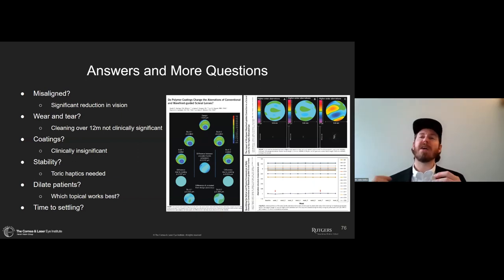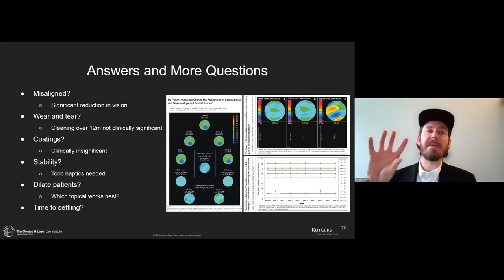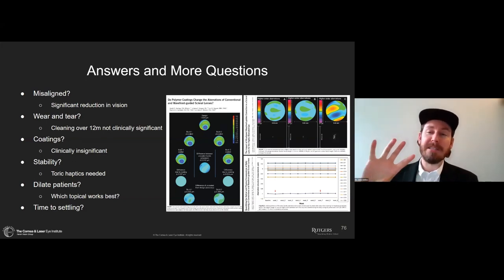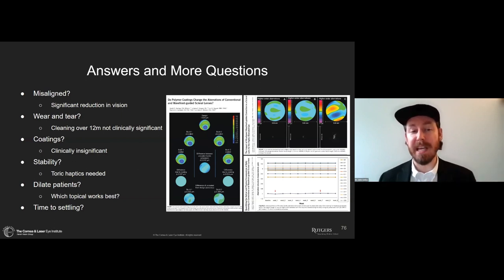Does stability of the lens matter? Absolutely. Slight misalignment reduces the level of vision, so having extremely stable lenses is extremely important. In my early experience, lenses with even a slight bit of movement — which previously I would have called a great final lens — are not stable enough to give consistent, good vision with HOA optics. We really need to up our game in making sure the lens is stable, aligned, and lined up perfectly.